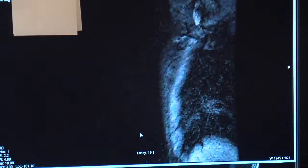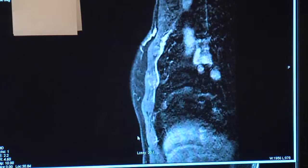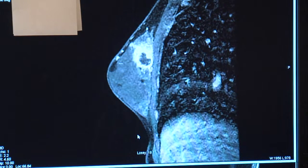New technology is helping radiologists see through dense breast tissue more clearly. That's her tumor — it takes up the whole top third of her breast. And a mammogram didn't see that.